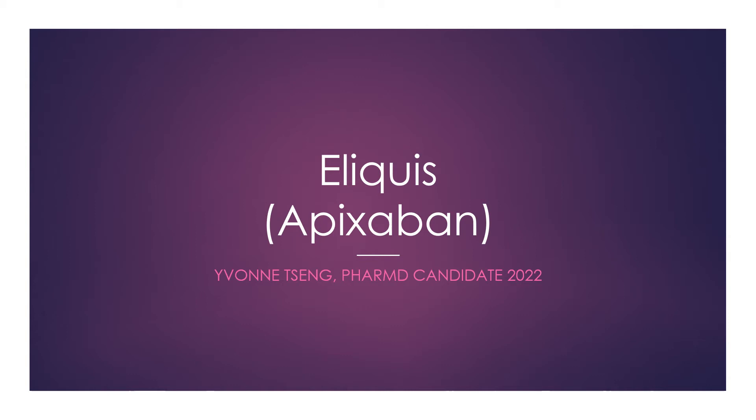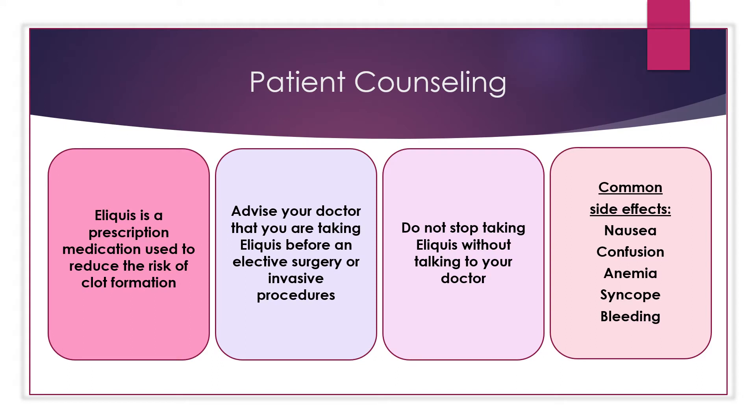Hi everybody, my name is Yvonne and I am a 2022 PharmD candidate. I will be talking about Eliquis, also known as Apixaban. To begin, we will go over some main patient counseling points.